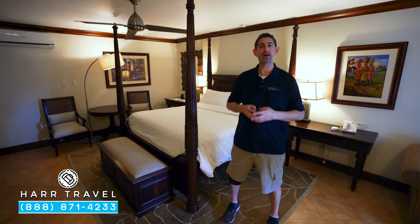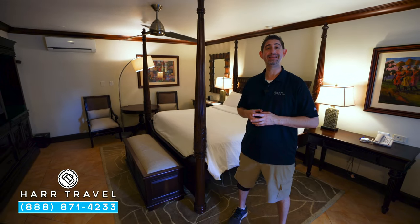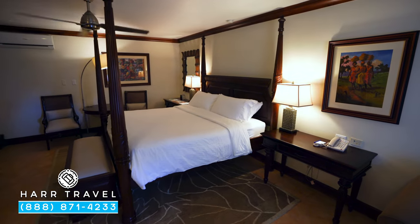Greetings everyone, this is Danny from hardtravel.com, your luxury all-inclusive experts. Today we're at the beautiful Sandals Montego Bay Resort and Spa. This particular category is a Honeymoon Hideaway Premium Room. Let me show you what it's all about.